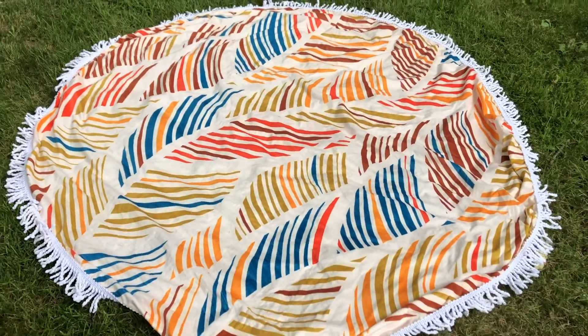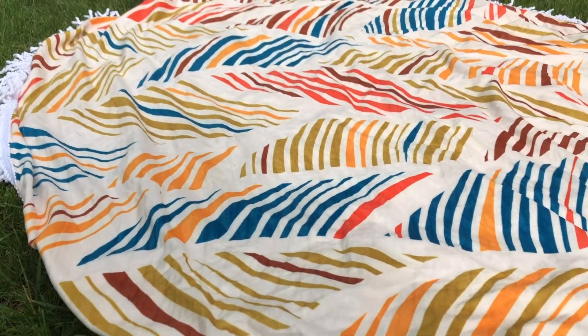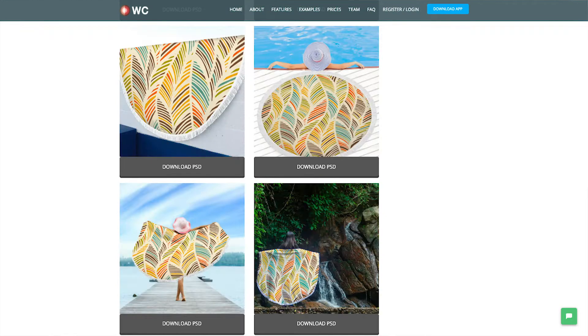This is the beach blanket from WC Fulfillment — a really awesome product. I think you guys could probably make a killing on these coming into the summertime. I really like the fact that it does have these tassels on the side. I'll try to hold it up and give you guys a better look. I'll include a whole bunch of close-ups throughout this video. Tons of awesome mock-ups are available to you within the WC Fulfillment app, and I have a full review of this product in the description or comment section.